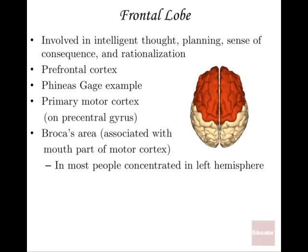The frontal lobes are involved in intelligent thought, planning, sense of consequence, and rationalization — the parts of the brain that really make you intelligent. If you're thinking and tapping your forehead, you're tapping the part that helps you solve problems or come up with intelligent answers. The prefrontal cortex is the very front part of the frontal lobe, where most of that intelligent processing is going on.